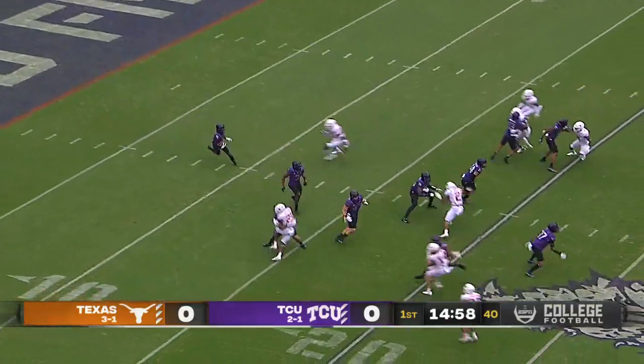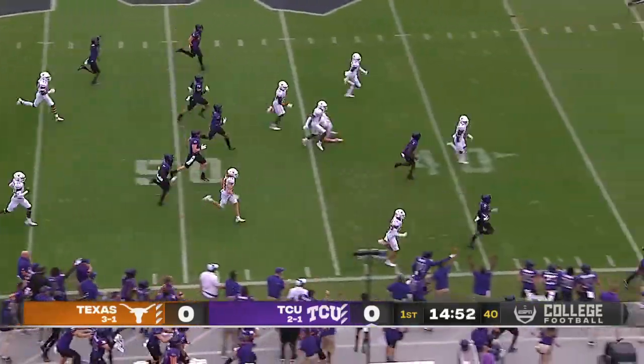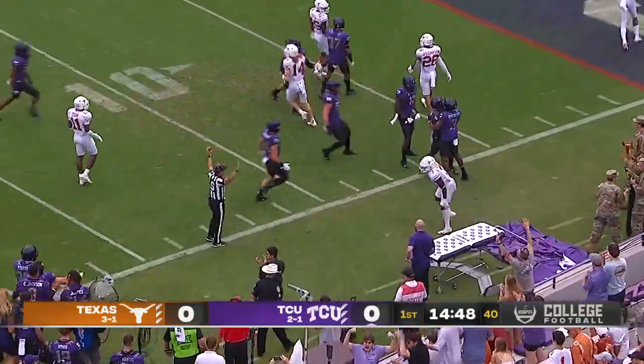Spielman will run it out, and he crosses the 20-yard line. Spielman has room inside the 40, inside the 20, and they finally get him down inside the 15-yard line.